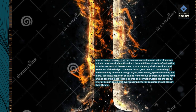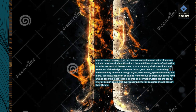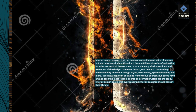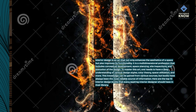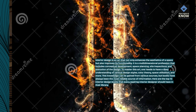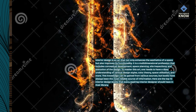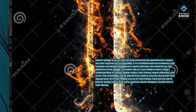To master this art, one needs to have a deep understanding of various design styles, color theory, space utilization, and more. This knowledge can be gained from various sources, but books have always been the most reliable source of information. Here are the top 10 interior design books that every aspiring interior designer should have in their library.